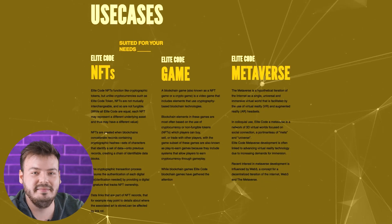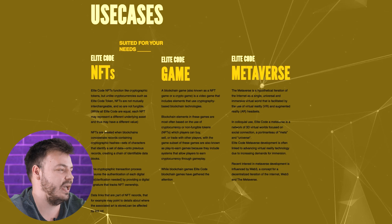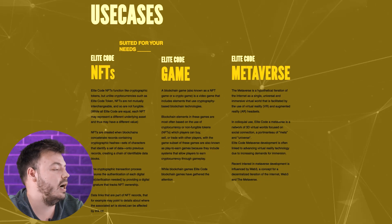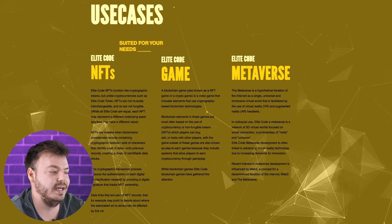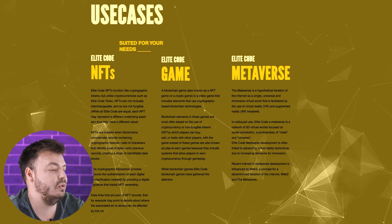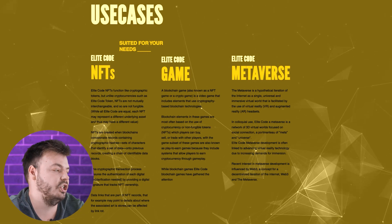Looking at the use cases: Elite Code NFT functions like a cryptographic token, but unlike cryptocurrencies such as the Elite Code token, NFTs are created when blockchains connect records containing cryptographic hashes — sets of characters identifying a set of data onto previous records — creating a chain of identifiable data blocks. This cryptographic transaction process ensures the authentication of each digital file by providing a digital signature that tracks NFT ownership.